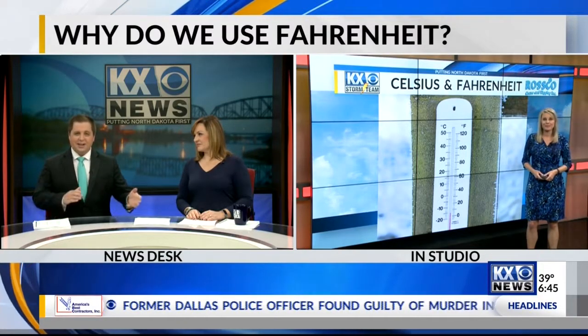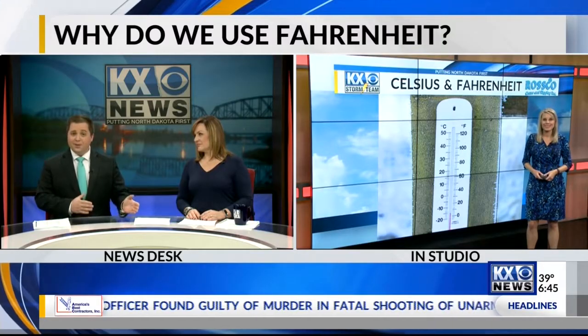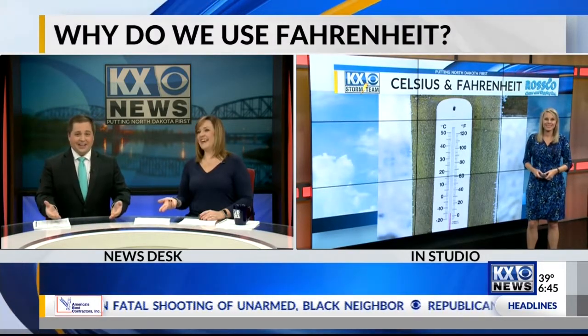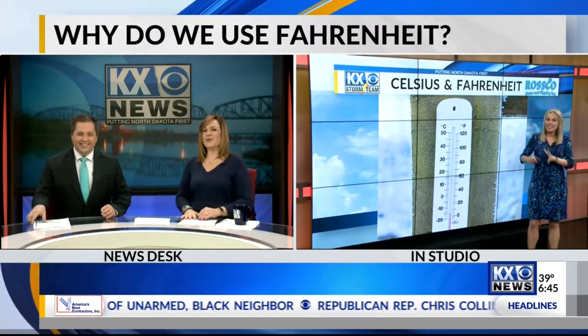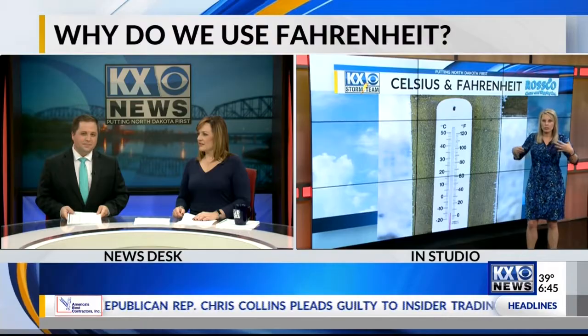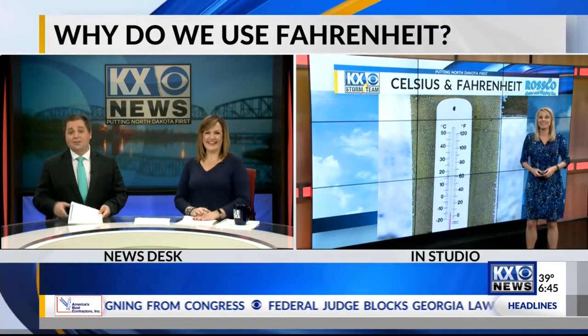Interesting. What's really fascinating is that the imperial system came to America from Britain via the British colonies — but England is not using it anymore either. They changed, and we decided not to. Some researchers say we found what works, we like it, and if we were to change it now, it would cost a ton of money to our economy. We're just stubborn. It might be that too. I can't imagine changing. Neither can I. Thanks, Amber.